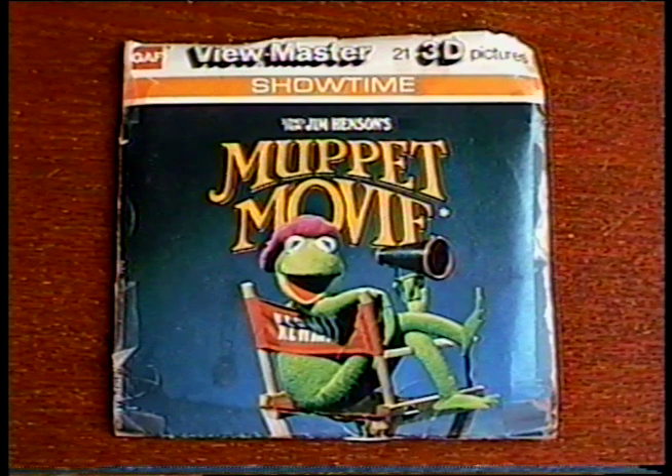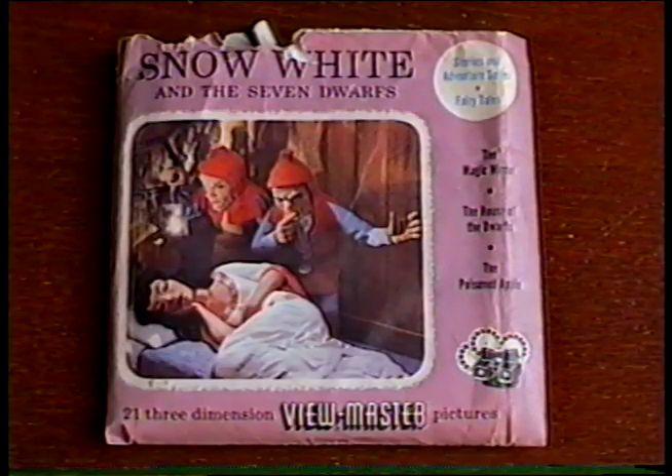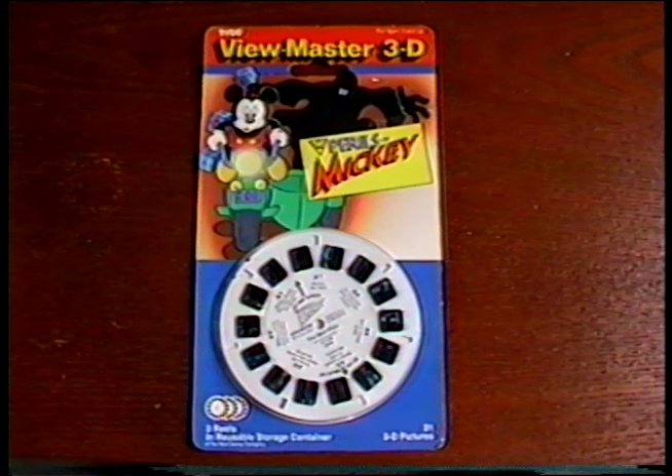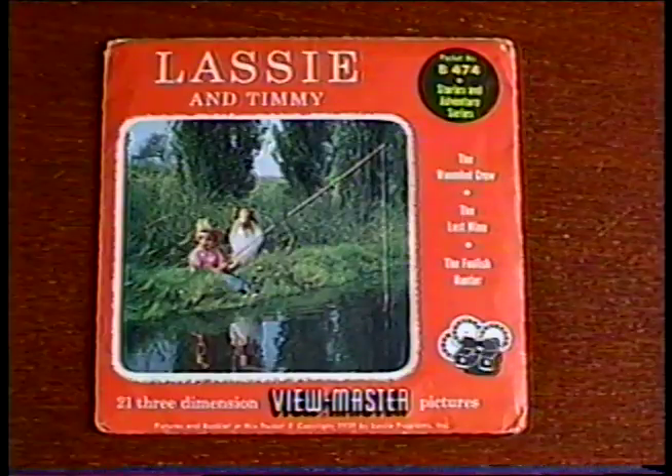Without a doubt, the things I am most excited about in Tim's package are the over 160 Viewmaster reels that he sent me. I remember when these Muppet Movie Viewmasters came out — I saw them in the store but I never got them, until now. Some of these date back to the late 40's, like Snow White and The Birth of Jesus. The newest ones are these sealed 1993 Ren and Stimpy ones, and these Perils of Mickey ones from the same year. I also got Bambi, Tweety and Sylvester, Lassie and Timmy, and Birds of the World.